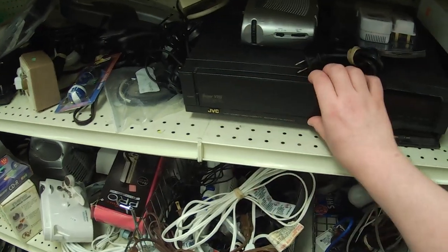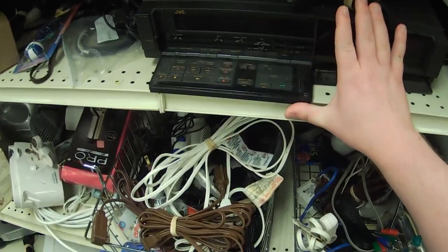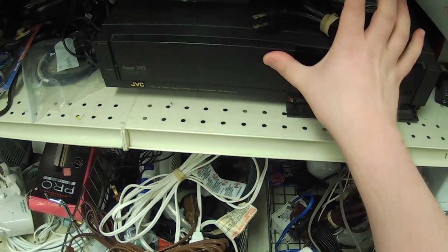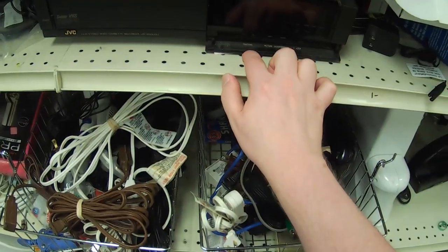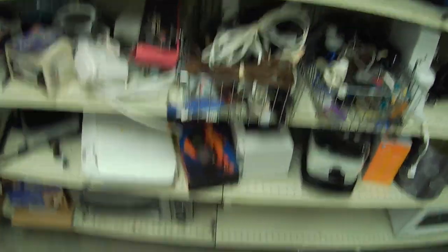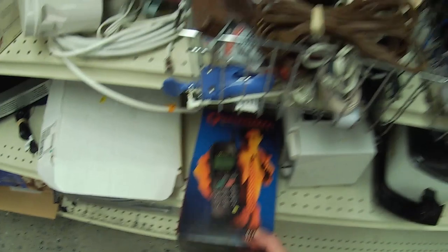This is an interesting-looking JVC VCR. I love these fold-down control panels like this with the logic controls on it — it's just really neat. This is a cool design. If I were looking for a VCR at the moment, I would probably get something like that, but I'm not.